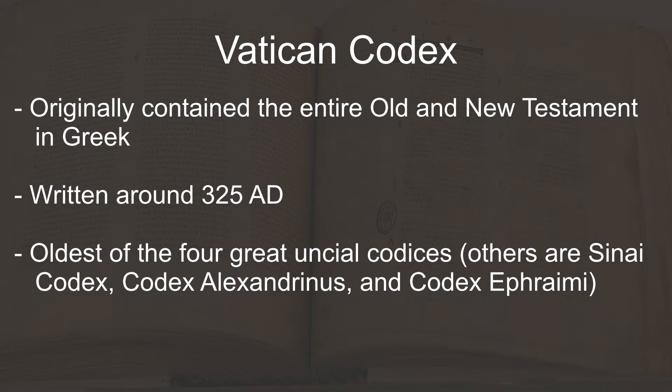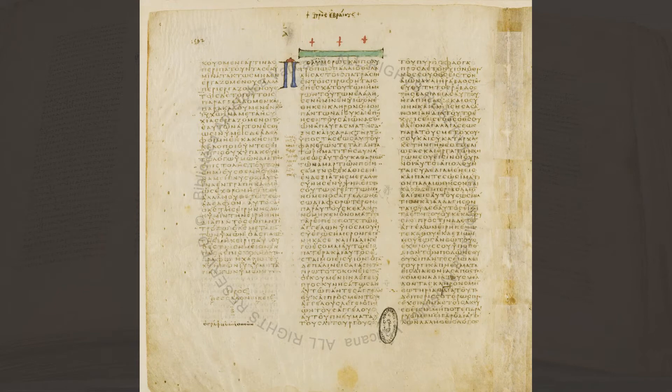I've included the link in the description. Interestingly, the manuscript is written with three columns per page instead of two. There are only two other Greek codices written in that format that are known today. It's written in Biblical Uncial style script in Scriptio Continua, both of which I discussed in my Sinai Codex video. It was originally written in a style very similar to the Sinai Codex, other than the number of columns per page, but has been stylized over the at least 500 years it's been housed at the Vatican Museum.